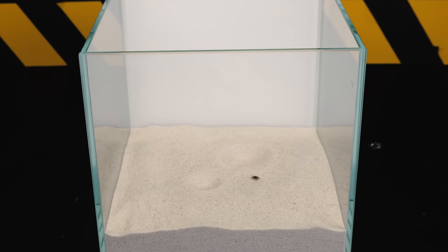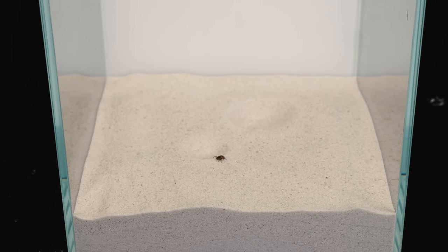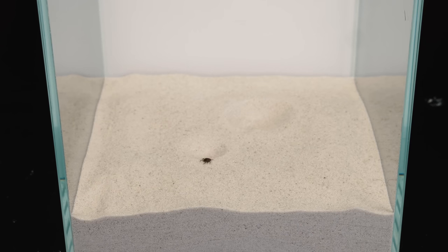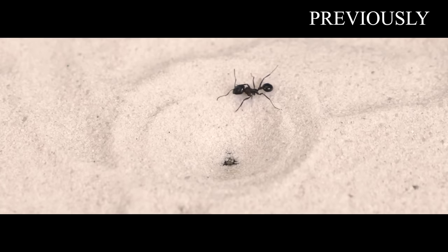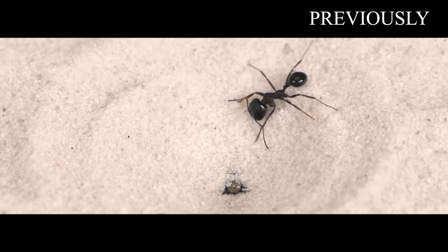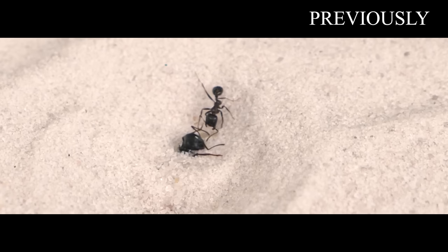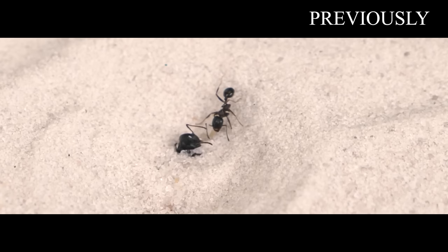The prey will no longer be able to get out of the sand trap, because when it tries to escape the funnel, the sand begins to sprinkle, pushing the victim toward the dangerous claws of the antlion sticking out from under the sand in the center of the funnel.